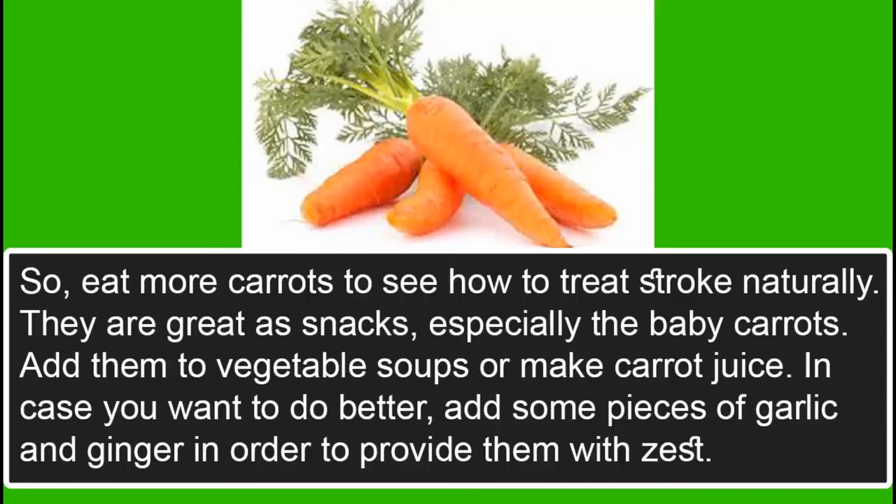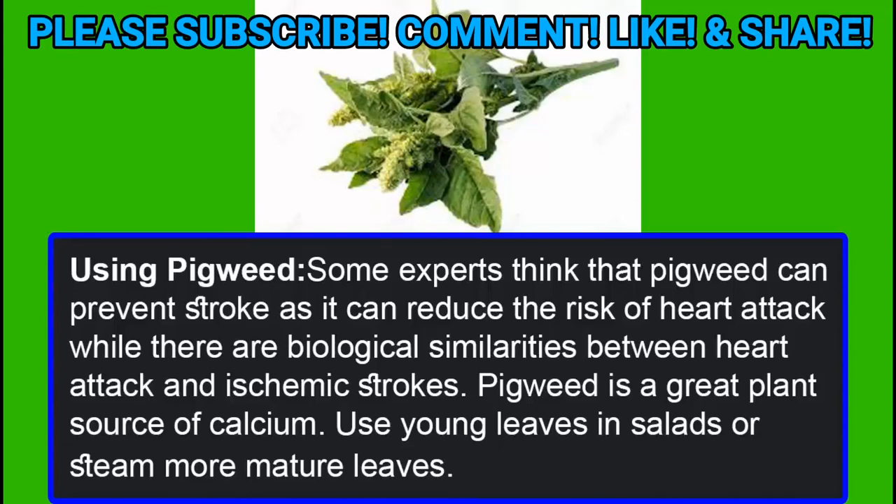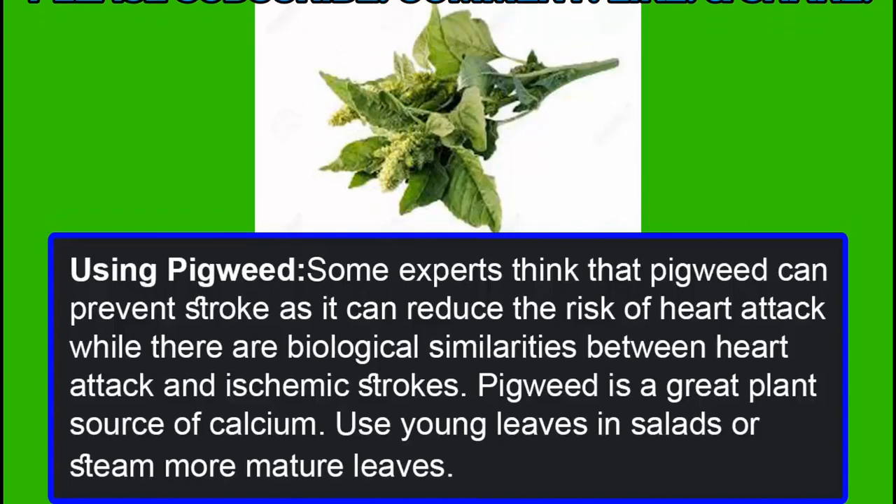Add carrots to vegetable soups or make carrot juice. You can also add some pieces of garlic and ginger to provide them with extra zest. Using Pigweed. Some experts think that pigweed can prevent stroke as it can reduce the risk of heart attack, and there are biological similarities between heart attack and ischemic strokes. Pigweed is a great plant source of calcium. Use young leaves in salads or steam more mature leaves.